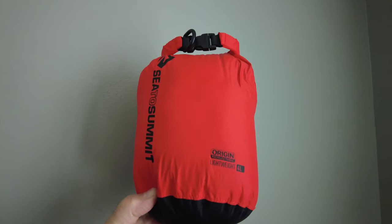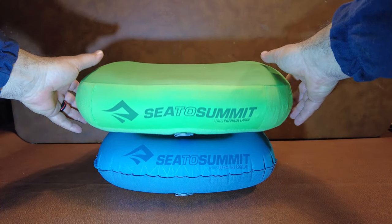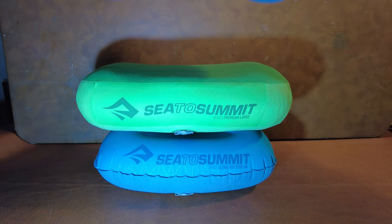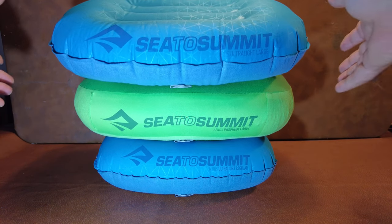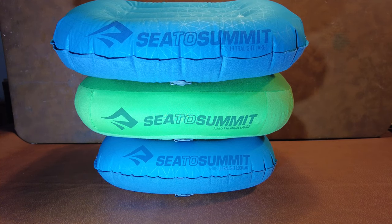We have both been using a Sea to Summit Aeros inflatable pillow. I recently had to replace mine after three years and mistakenly purchased the premium version over the ultralight. I figured this was the last pillow I would ever buy, but then Michelle bought the ultralight large version, which became the next last pillow I'm ever going to buy — a little additional bulk for a lot of extra comfort.